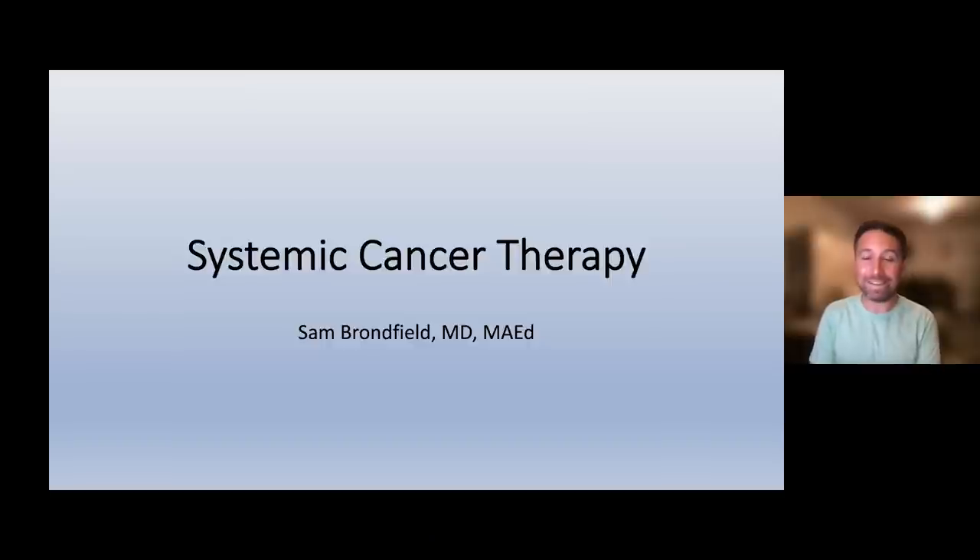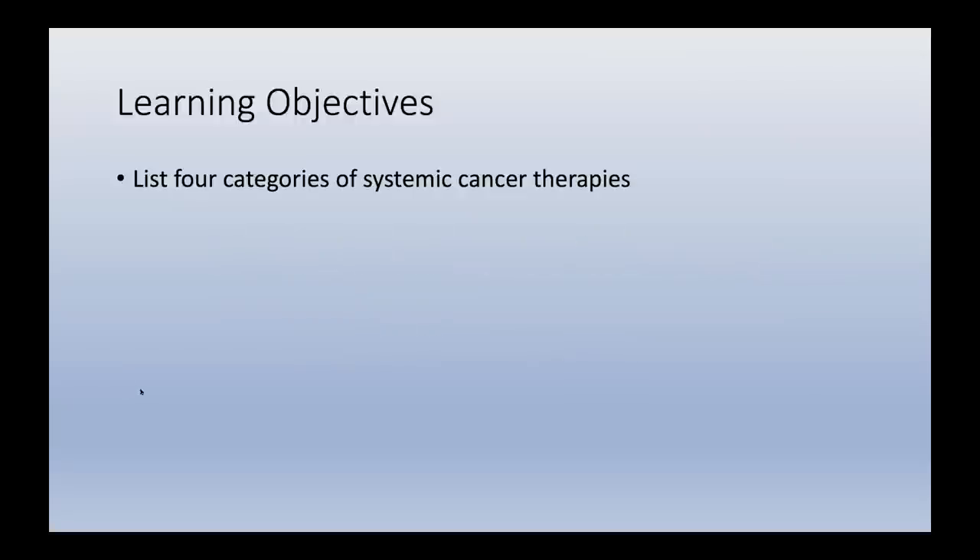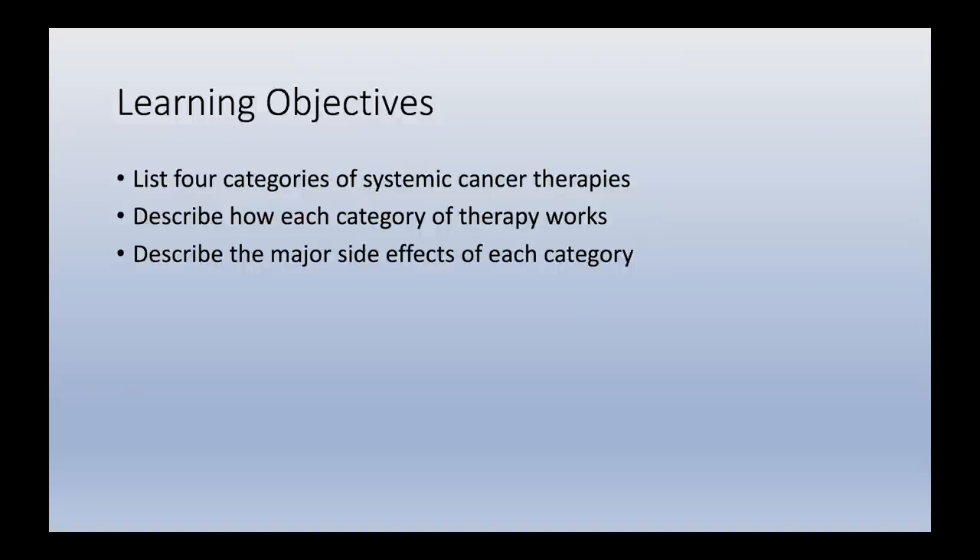Thank you, Dr. Beretta. I'm going to talk about systemic cancer therapy — medication given to the whole body to treat cancer. This will round out the whole picture of how cancers are treated: surgery, radiation, and systemic therapy. My objectives are: list four categories of systemic cancer therapies, describe how each works, describe major side effects of each, and define phase one, two, and three clinical trials.